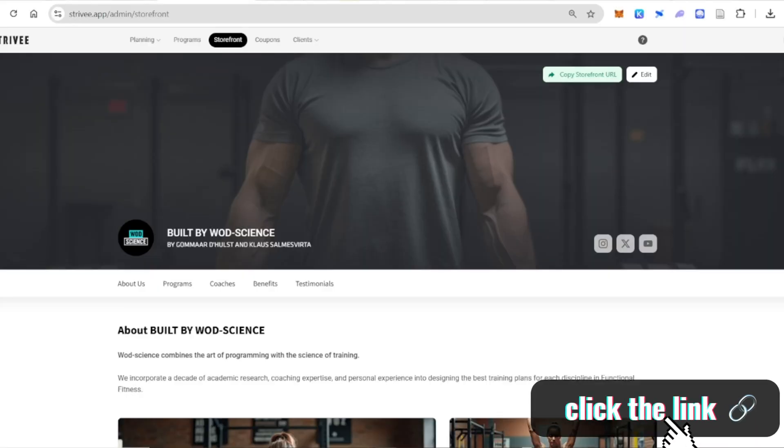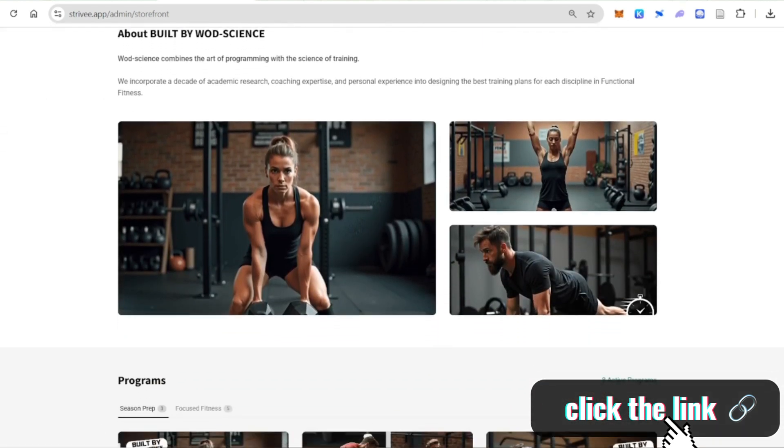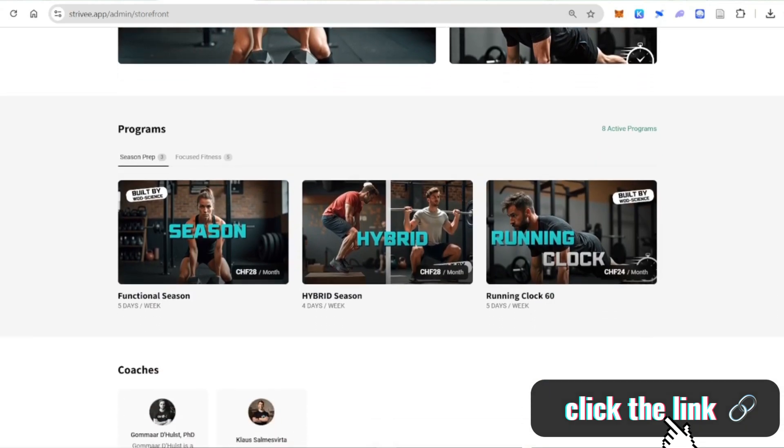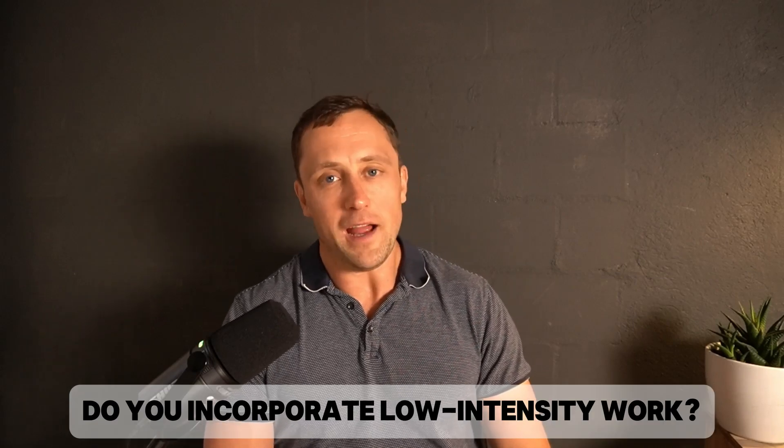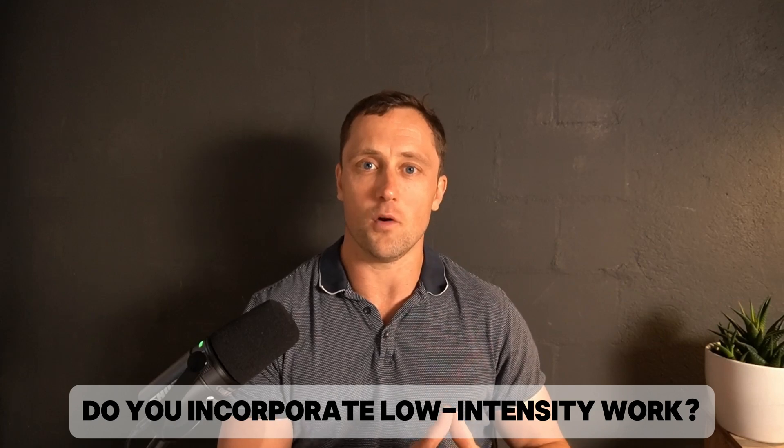So if you're interested in incorporating such training to enhance your phosphocreatine recovery from high-power-output muscle contractions on the long term, we at WOTScience have several programs that incorporate low-intensity work into the weekly scheme — including our season programming, hybrid programming, and our new Running Clock 60, which structures much of what I talk about in these videos. Links are in the description below. My question to the functional fitness audience: do you actually incorporate low-intensity endurance work into your training? Comment below — I'm really interested to hear your experiences and whether it improves your performance. See you in the next one.